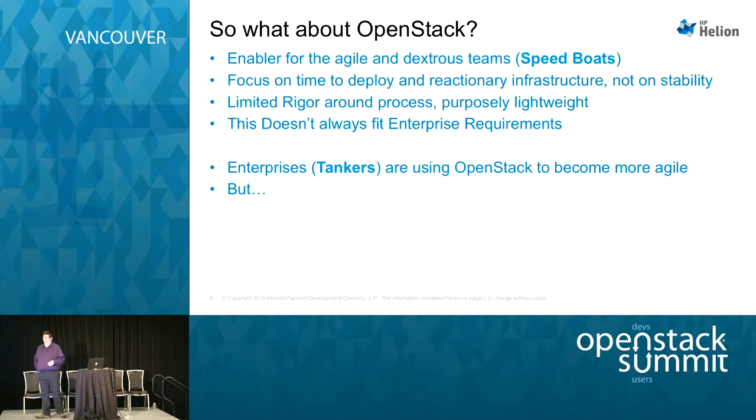So we can see the comparison between the two — the large enterprise as the tanker, and the small startup team we're told we need to become. OpenStack is an enabler for that agile and dextrous team — the speedboat analogy. We're being told that if you get OpenStack, you'll automatically become an agile organization, able to deliver immediately and fast. OpenStack very much allows us to focus on time to deploy — delivering VMs, compute resources, storage, and networking in an extremely rapid manner. The focus isn't on stability, as anyone who's run a large OpenStack cluster will understand painfully.